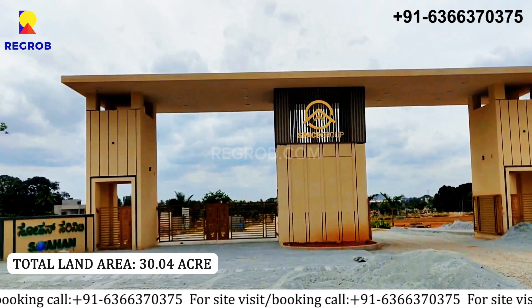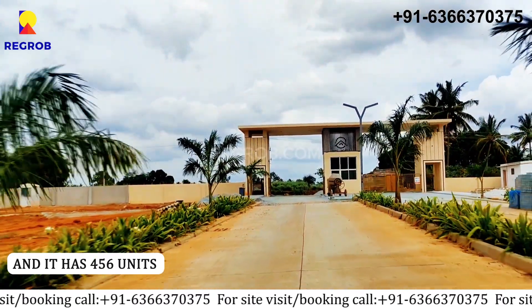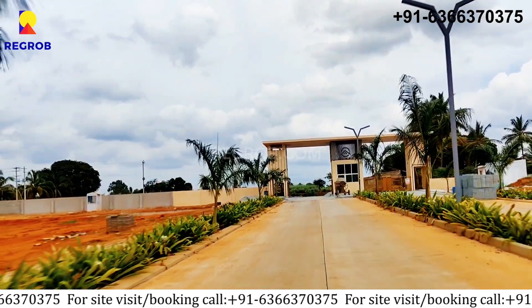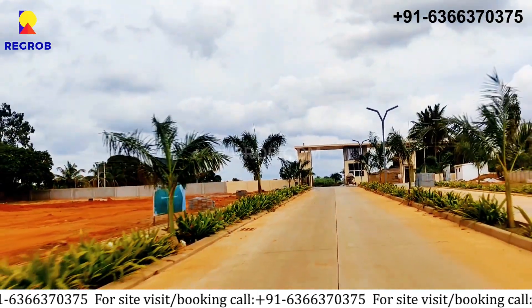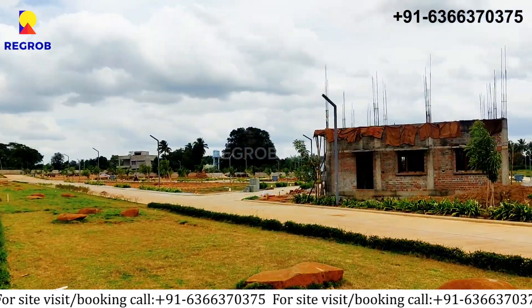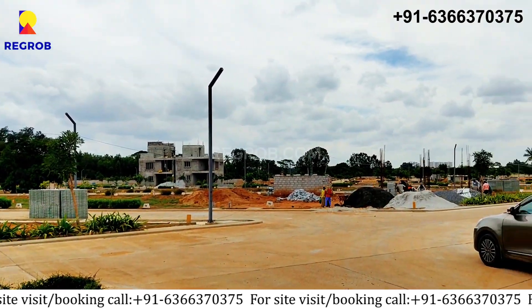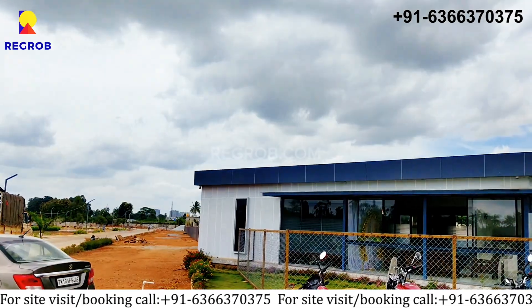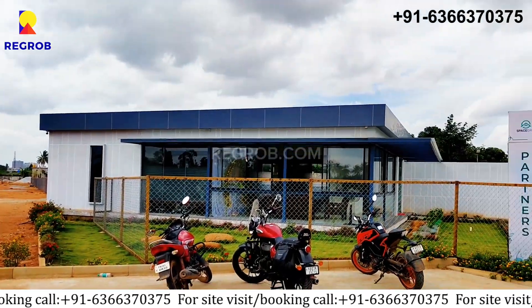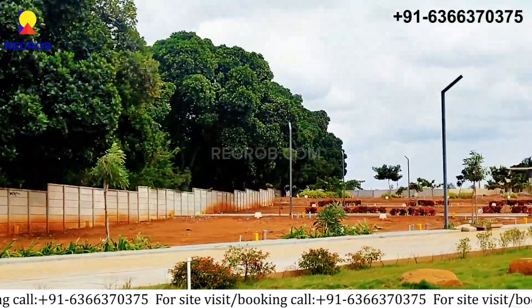The total land area of this project is 30.04 acres. The property comprises of 456 units, which are enclosed within a peaceful environment. This housing society has multiple property options to offer in varied price range, making it one of the most suitable addresses to own, that too in your budget.